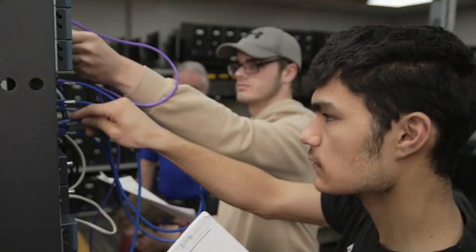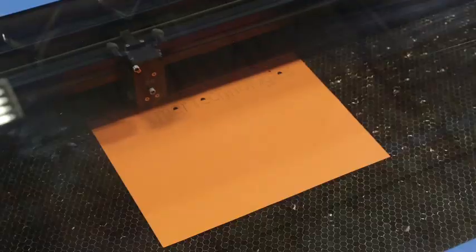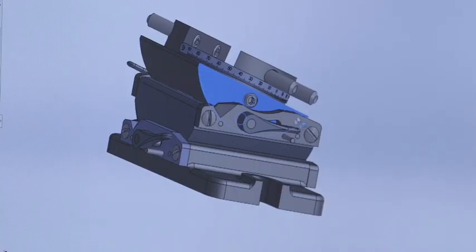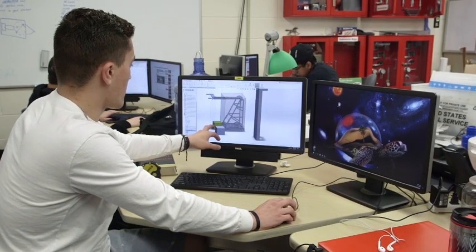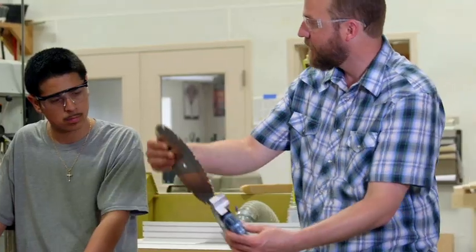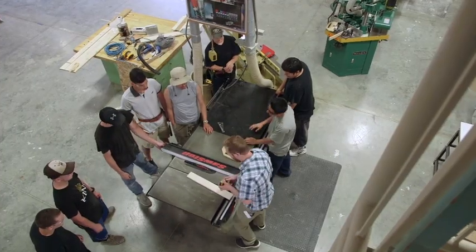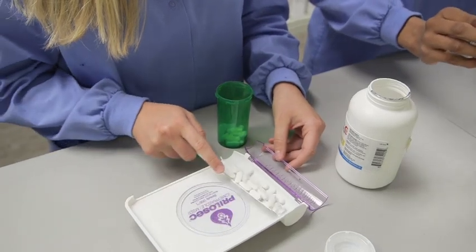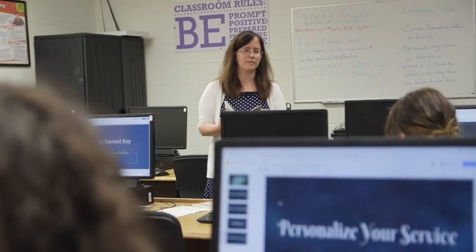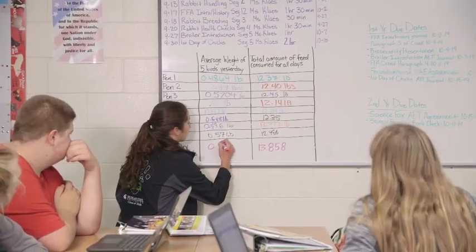Here, you will explore career and training options as you prepare for high-wage, high-skill, high-demand careers in established and emerging industries. As an extension of your local high school, Van Buren Tech provides unique opportunities for learning with over 25 career and technical education programs. Students gain valuable college and career readiness skills through a combination of applied learning, work experience, and college coursework.